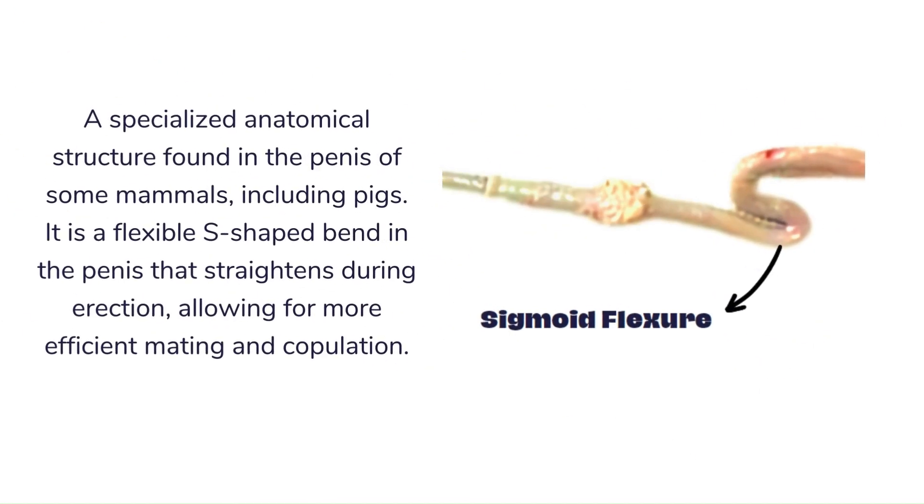Next is the unique sigmoid flexure, which is a specialized anatomical structure found in the penis of some mammals, including the boar or pig. It is a flexible S-shaped bend in the penis that straightens during erection, allowing for more efficient mating and copulation.